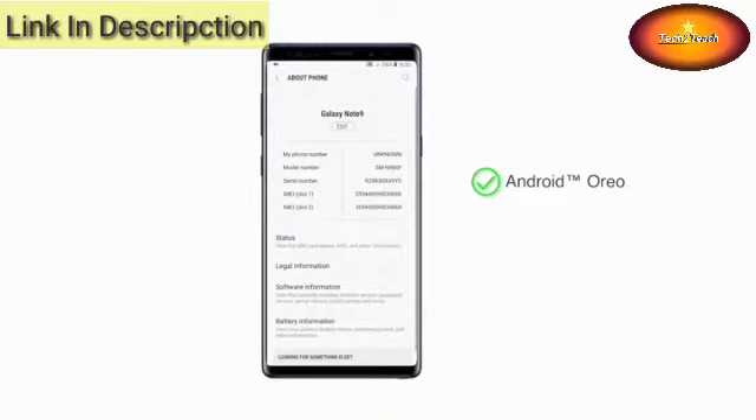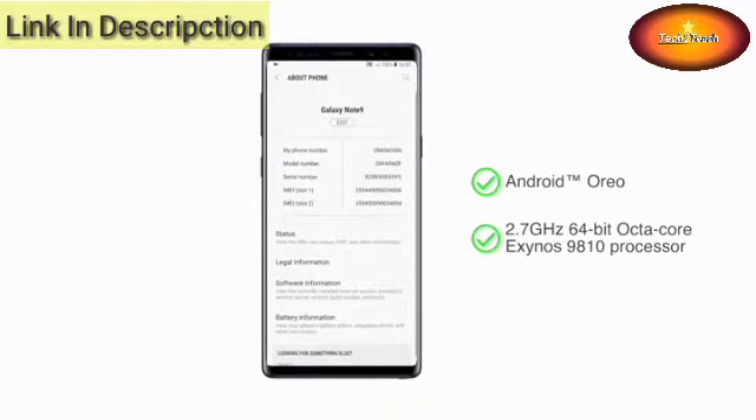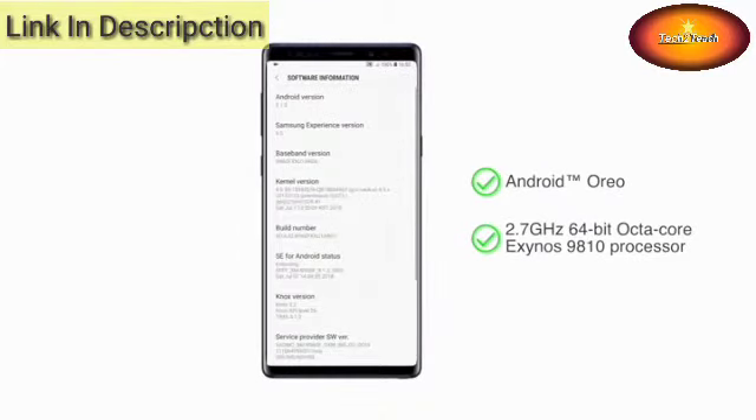The Note 9 comes with Android Oreo, along with a 2.7GHz Exynos 9810 octa-core processor, making it suitable for multitasking as well as playing high-end games.